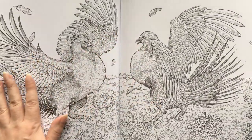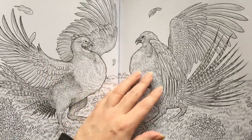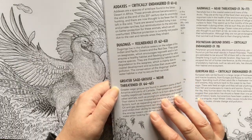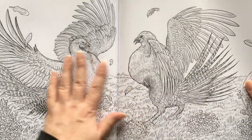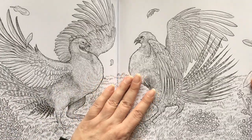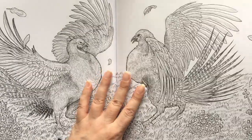So this is another one of those spreads that doesn't have to be done as a spread because they're two separate images. And these are greater sage grouse from North America. I'll have to look those up. They look like they were a bit of a face-off — feathers flying, literally in that case.